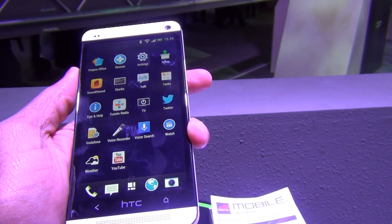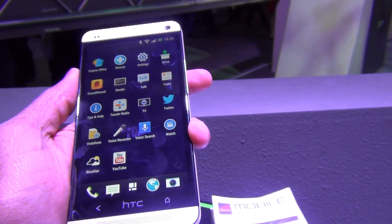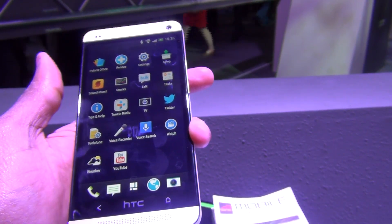The HTC One runs a completely overhauled Sense UI built on top of Android Jelly Bean 4.1 OS.